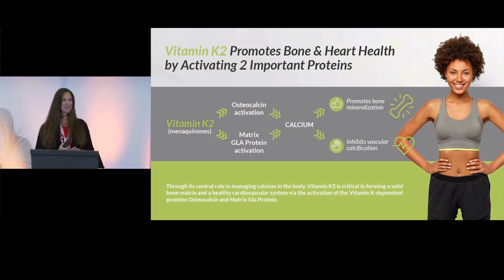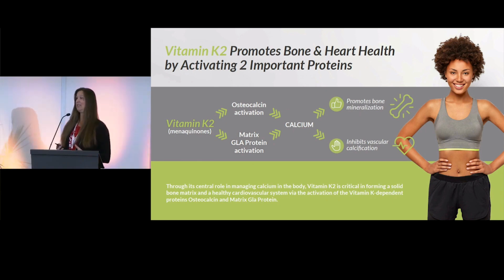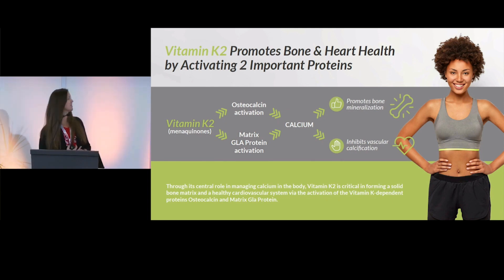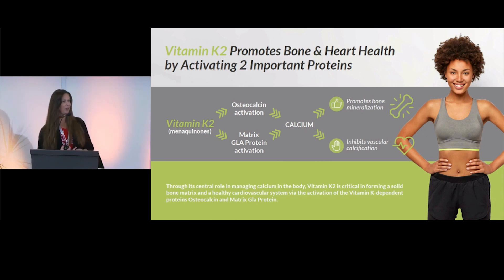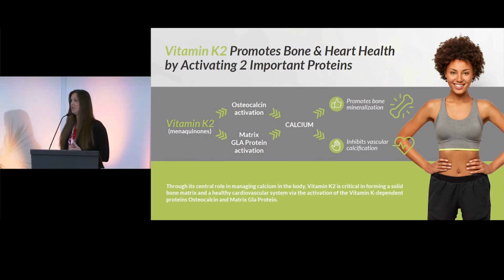This is one of my favorite slides, and I like to talk to patients about it. We look at vitamin K2 as protein activation. The very important K2-dependent proteins that K2 activates are called osteocalcin and the matrix GLA protein. The matrix GLA protein defers calcium from building up in the arterial walls, decreasing calcification in the vasculature — very important for cardiovascular health as we age, reducing arterial stiffness and plaquing.